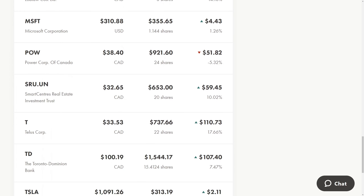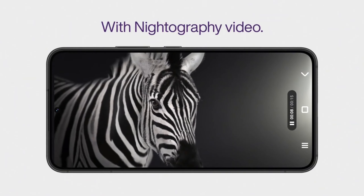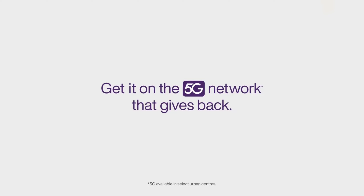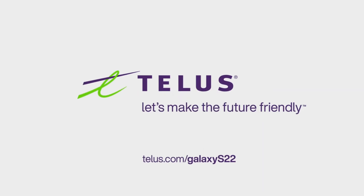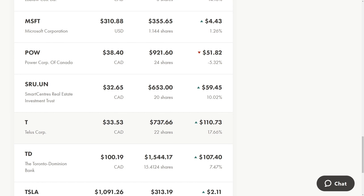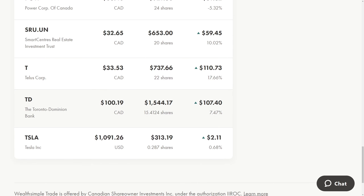I also picked up one more share of Telus — up to 22 shares — and reinvested the dividend right back into this holding. I think I'll just pick up about one share per quarter unless it has a significant dip, in which case I'll load up on more Telus. It's a little overvalued at the moment, but I still love the company. They raise their dividends very aggressively, which really matches what I want this portfolio to do — just have a growing stream of passive income.